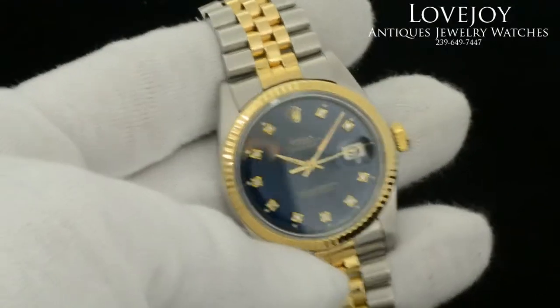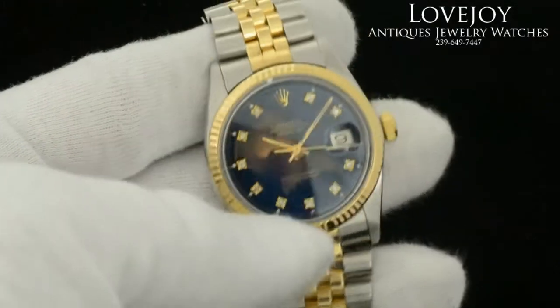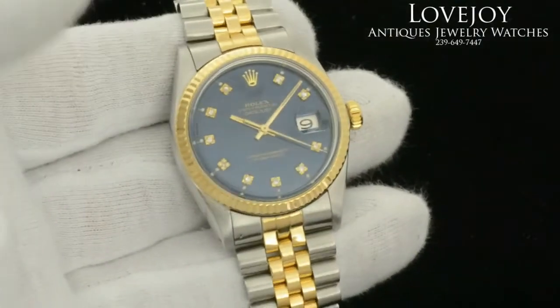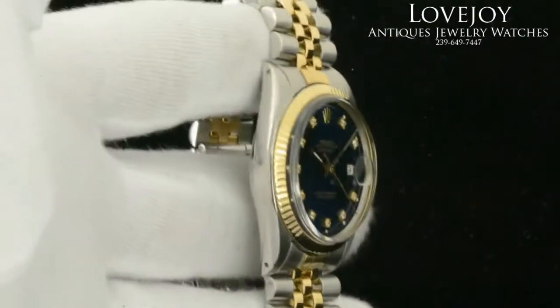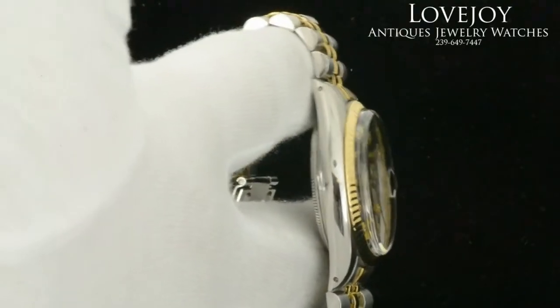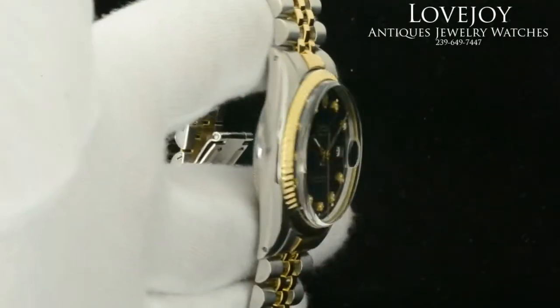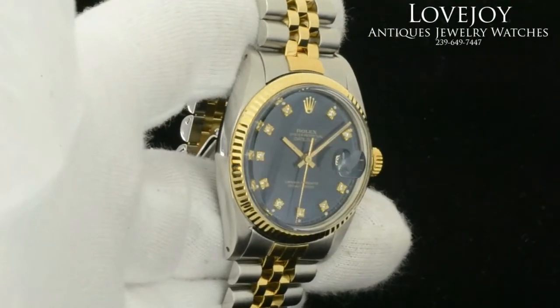How you doing everyone, Mike for Lovejoyantiques.com taking a look at a men's Rolex Datejust in 18 karat solid yellow gold and stainless steel. It has a brilliant blue dial with added diamond hour markers. The reference number on this watch is 1600.